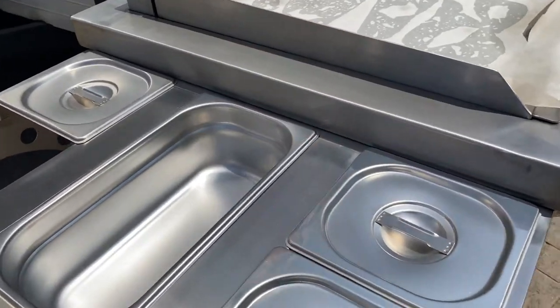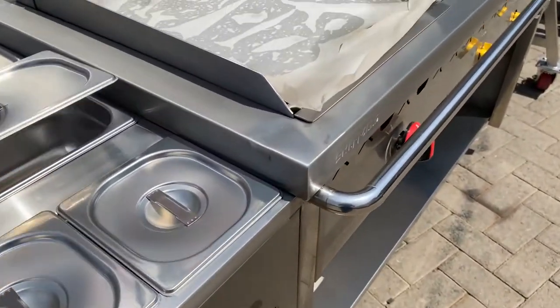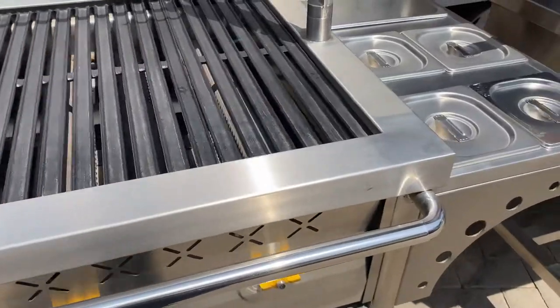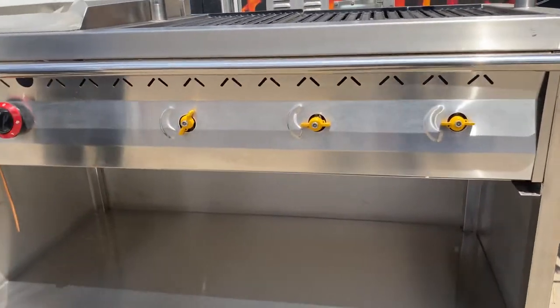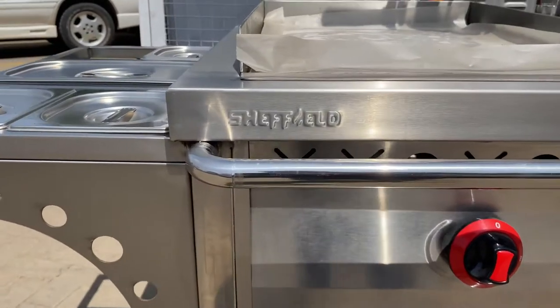The Sheffield outdoor grill is gas-operated with a combination of a grill for your nyamachoma with a skewer, combined with a griddle and condiment section for seasoning of the barbecue. All built in full stainless steel on an open cupboard with caster wheels, making it easy to move from one location to another. This outdoor grill is made in Kenya by Sheffield and can be customized to your requirements.